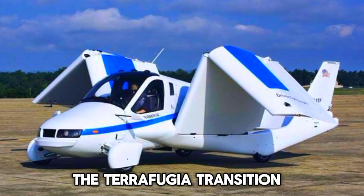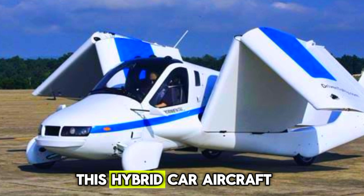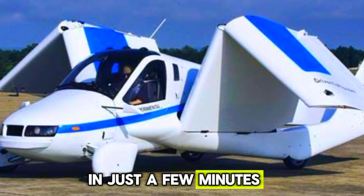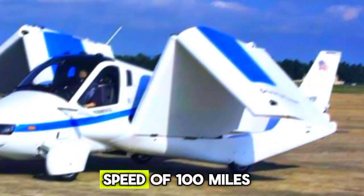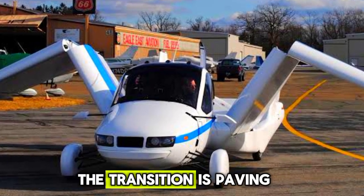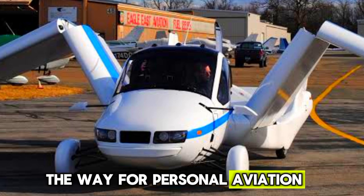First up, we have the Terrafugia Transition. This hybrid car-aircraft can switch between driving and flying modes in just a few minutes. With a top flight speed of 100 mph and a range of around 400 miles, the Transition is paving the way for personal aviation.